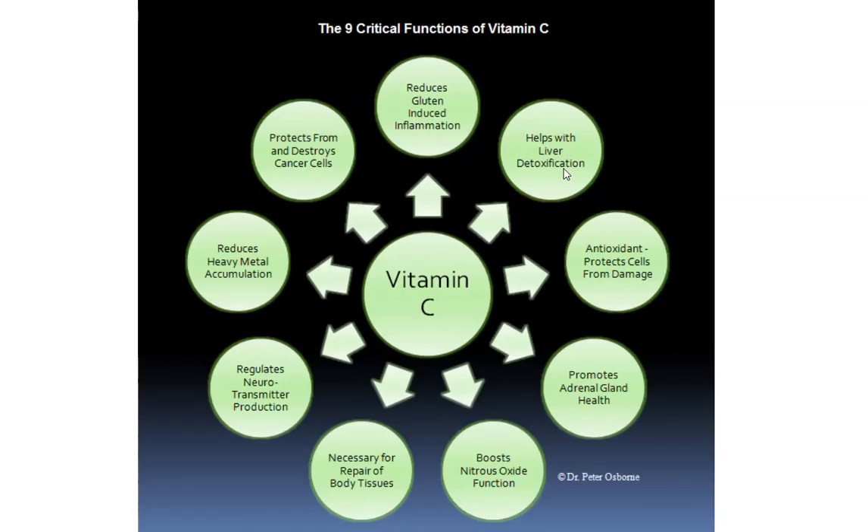Number five, vitamin C boosts nitric oxide. This actually won a Nobel Prize. Nitric oxide was discovered to create vasodilation — the opening of your blood vessels. So it prevents things like high blood pressure and helps to reduce the risk of stroke and cardiovascular disease. For men, it helps ensure plenty of blood flow so that you can maintain your sexual vigor. So nitric oxide is a very, very critical compound that needs vitamin C for its production.